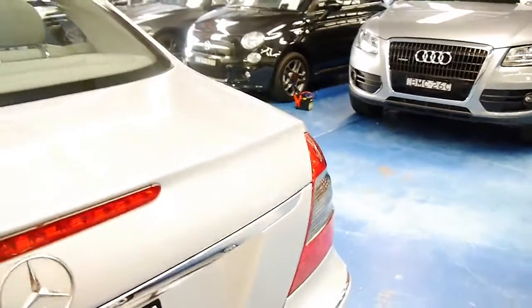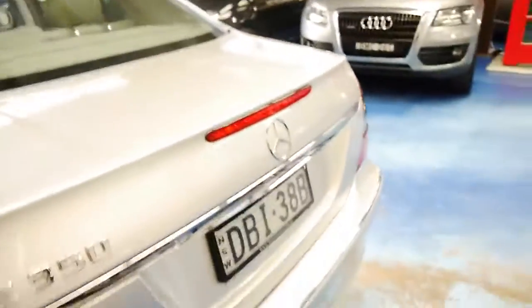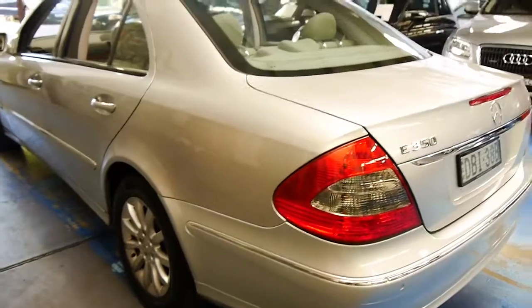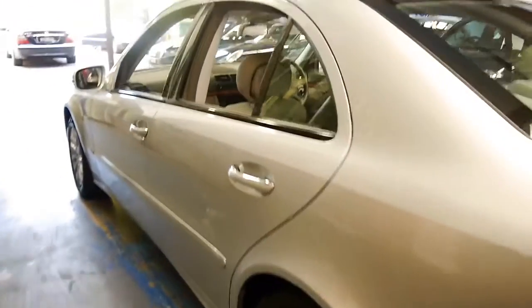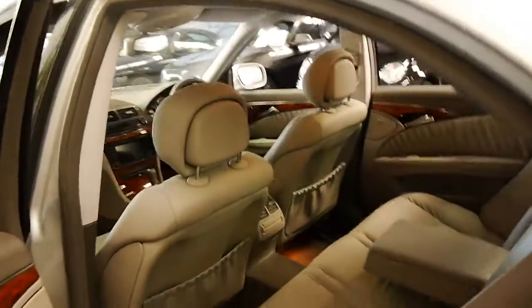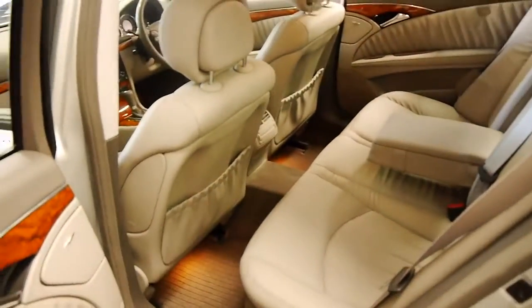This car came from the Hunter Valley region, actually. So not only has it got low kilometres, but it's done some country driving, which is fantastic. It also came with a glass sunroof, and it's got the original factory mats.